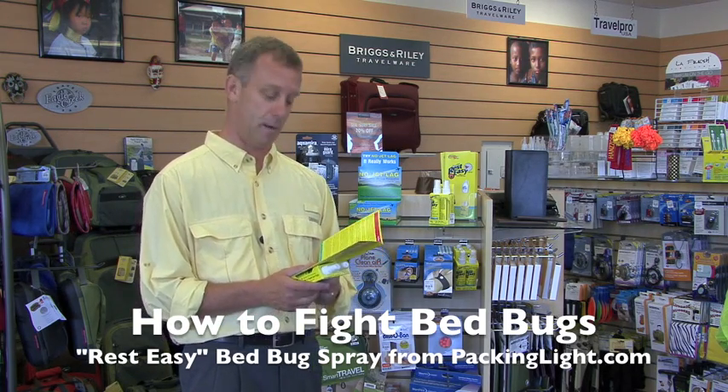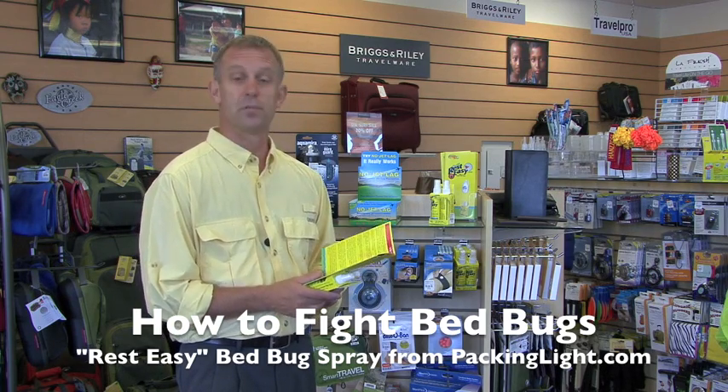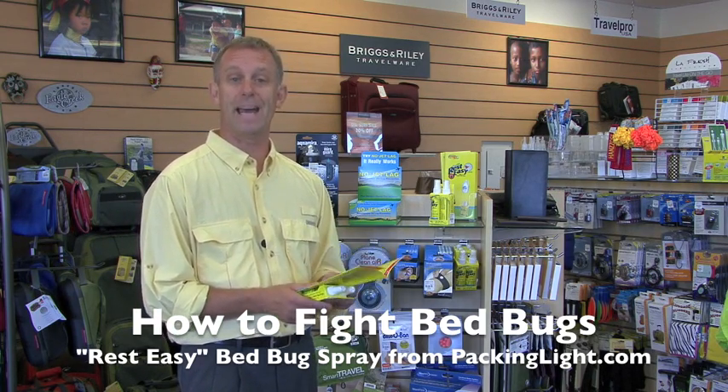Within the last four years, bed bugs have increased over 500%. Through 2004, 40 states reported bed bug cases. They're everywhere. They're attacking us.